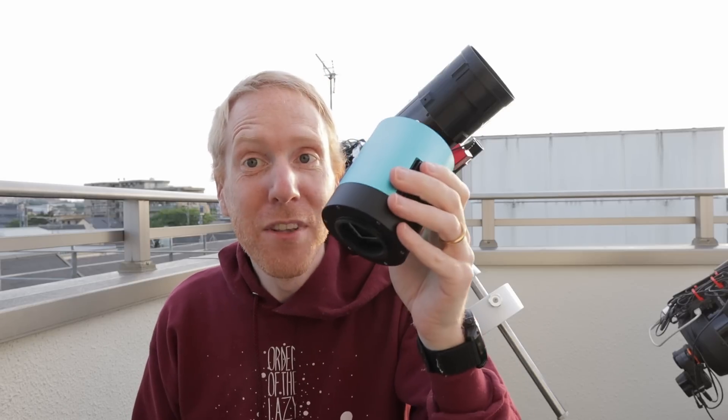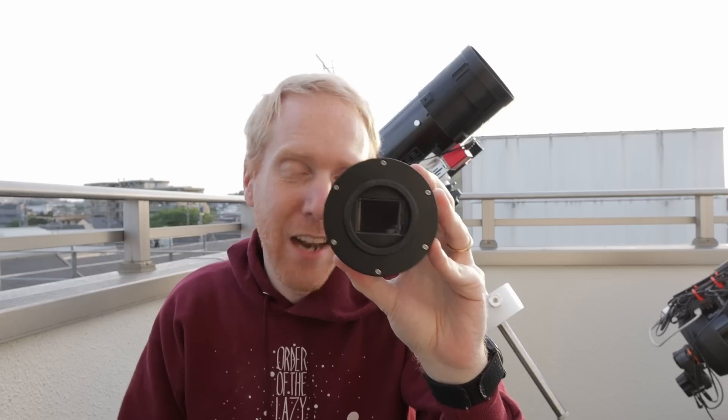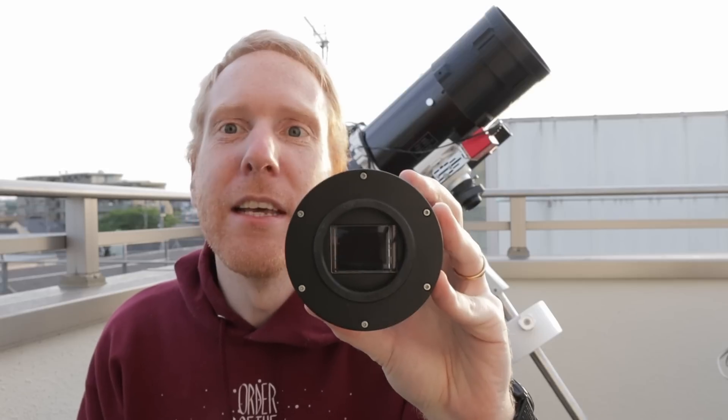Long-time viewers of the channel know that I've been using this regulated astrophotography camera from TaubeTech slash RisingCam — they're basically the same thing. This is a camera with an APS-C size sensor, the IMX571 from Sony, which is the same sensor that is in cameras such as the ZWO ASI 2600MM RMC Pro cameras. So it's a very good quality sensor. The reason why I bought this camera over the ASI version from ZWO was simply that it was far cheaper, at least for the one-shot color version, which is what I have in my hand.